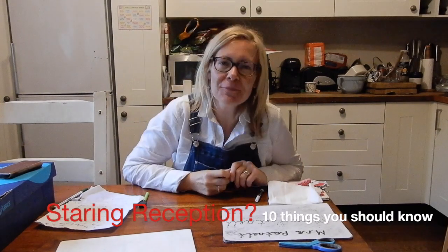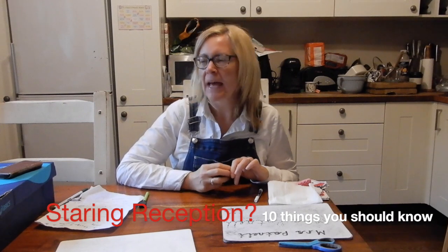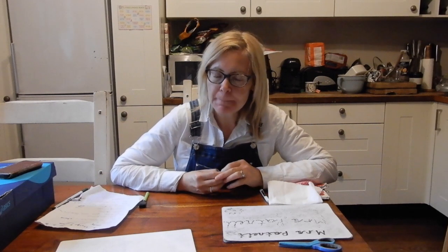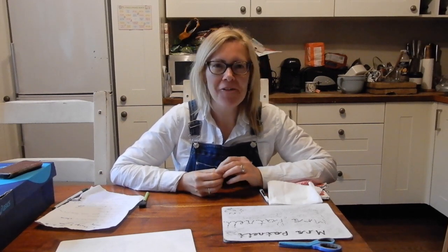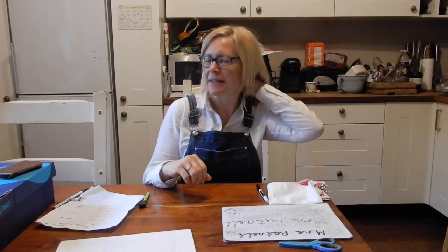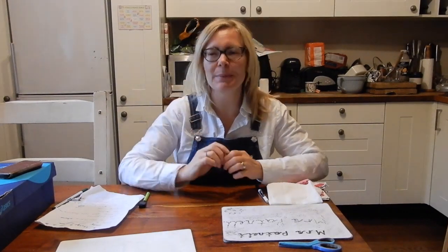Hello and welcome to another of Mrs Packnell's videos. It's been a long old time and a lovely summer which has gone very quickly. It's coming up to the time when, if you are about to start in Reception, you've got about a week and a half before you come to us, so you must be feeling a little mixture of excitement and maybe a little bit scared as well.